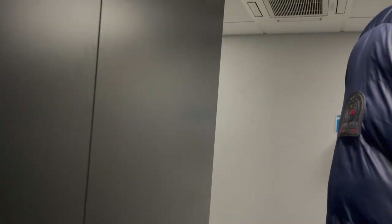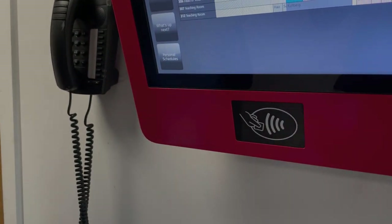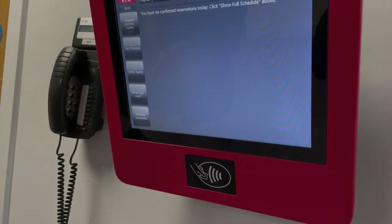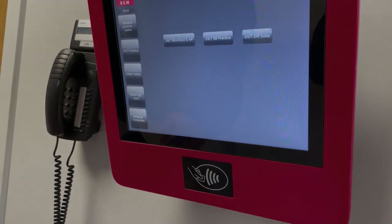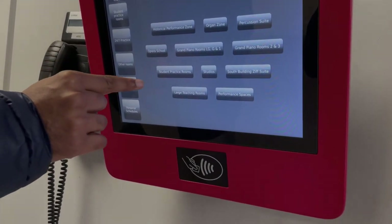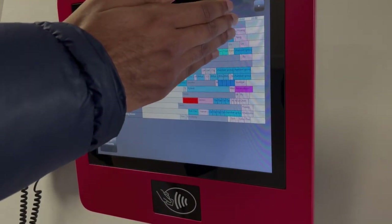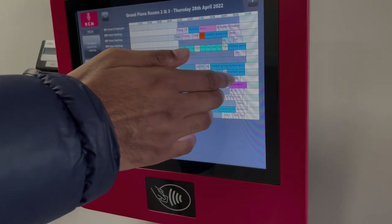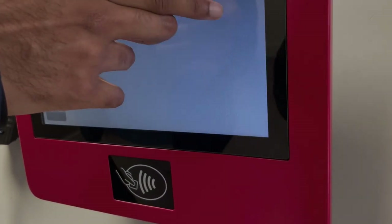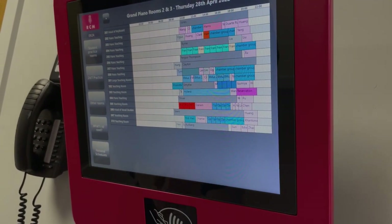Before checking out Adrian's favorite practice rooms, I found their sign-up system really intriguing. You scan your ID, and then you can reserve rooms like this. If you want a grand piano room, you select it — as you can see, everything is full, but you can find available slots and save your booking.